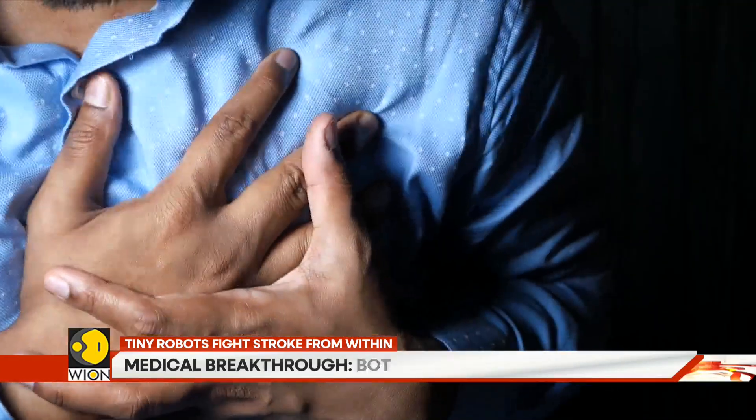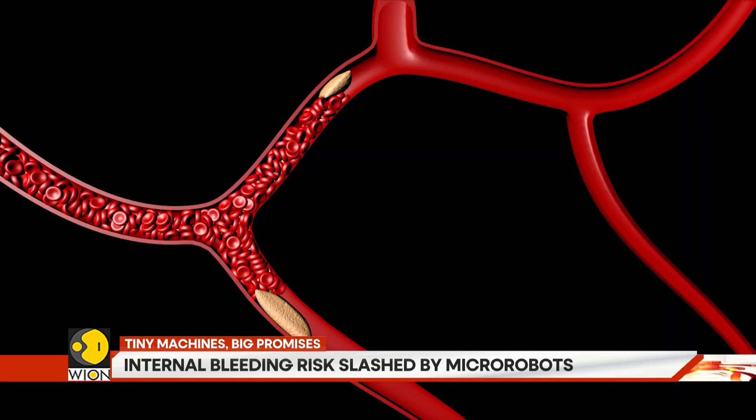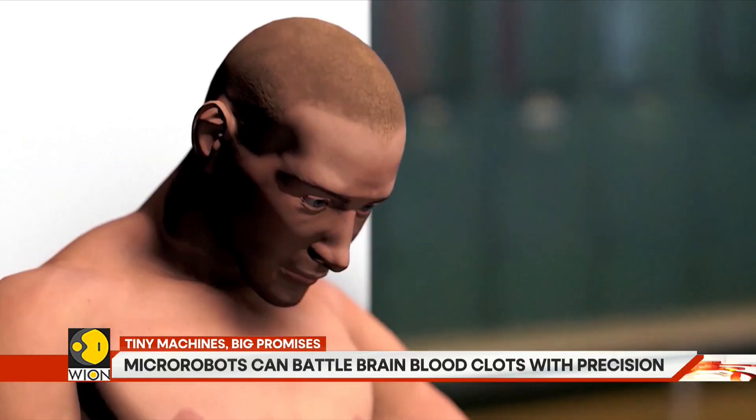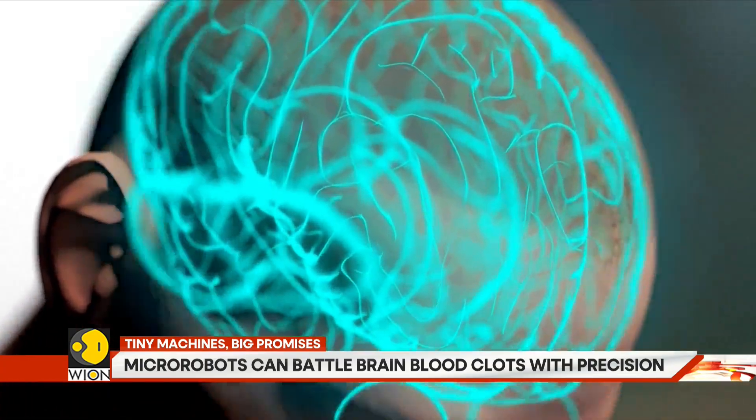Right now, stroke treatment is a race against time. A clot blocks a blood vessel. Brain cells begin to die. Doctors inject drugs to dissolve the blockage, but those drugs don't travel with purpose — they spread everywhere.